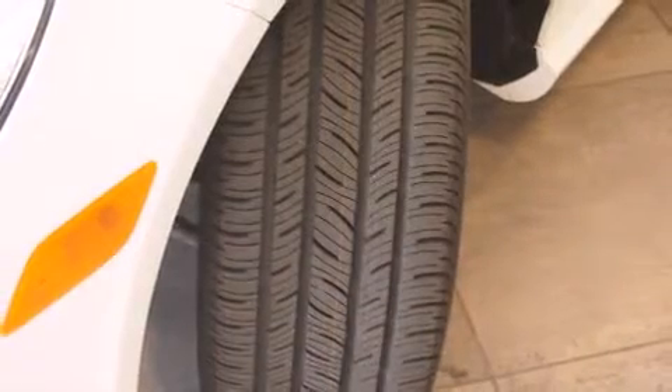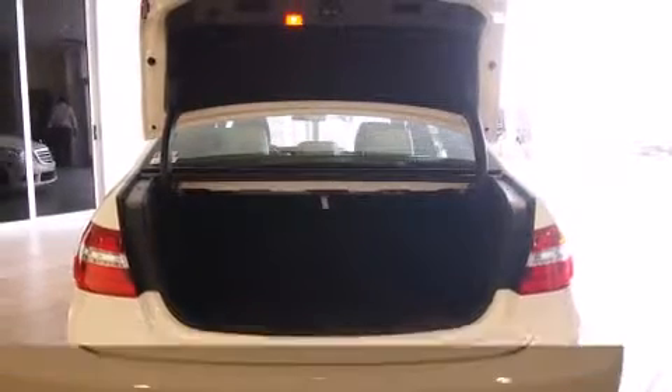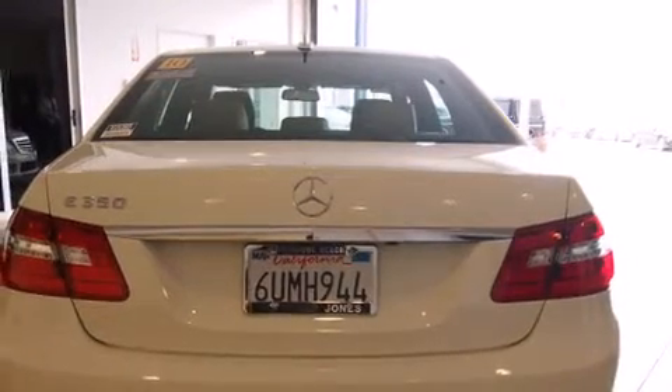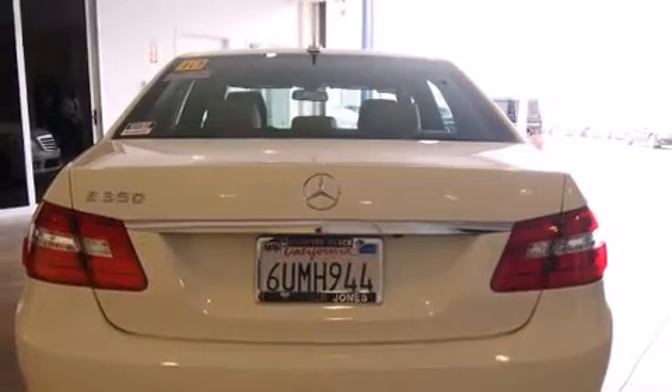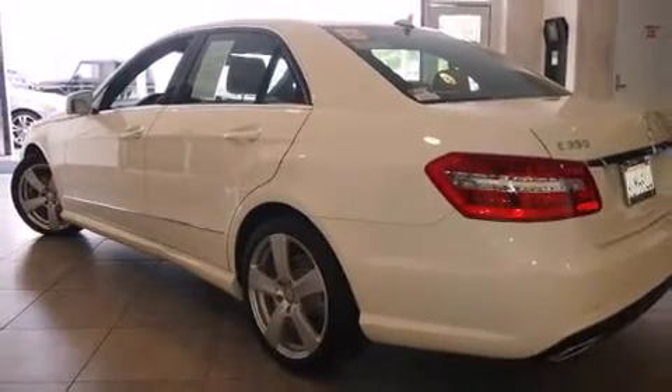A wealth of standard features means that you no longer have to sacrifice. Such as remote keyless entry, one-touch window functionality, a tachometer, a built-in garage door transmitter, automatic dimming door mirrors, turn signal indicator mirrors, rain-sensing wipers, and power front seats.